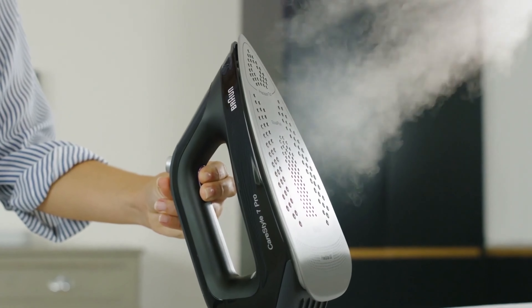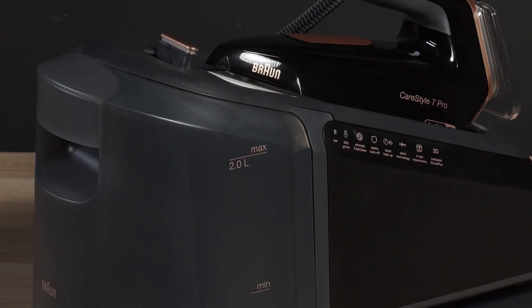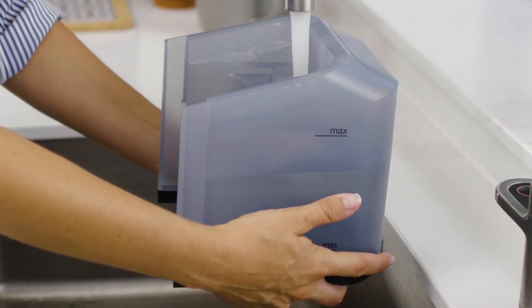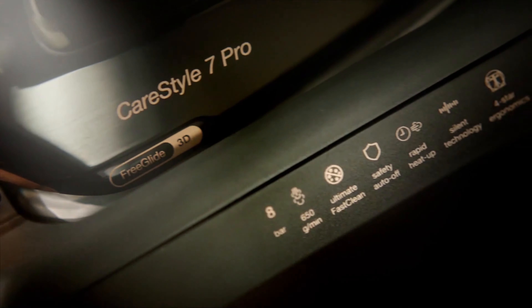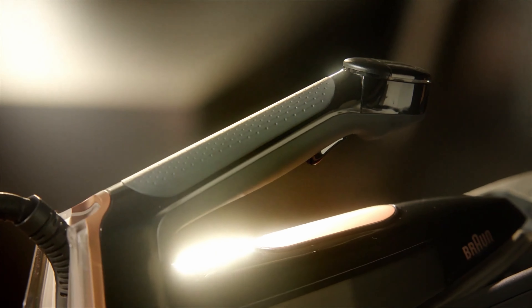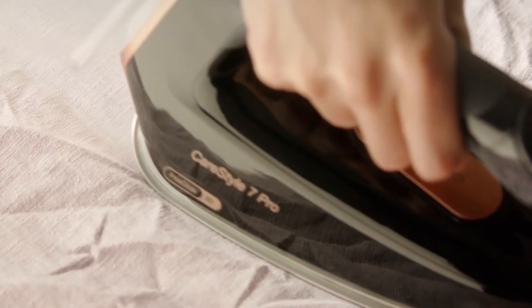The extra-large 2-liter water tank allows for long ironing sessions without interruptions and can be removed for easy refilling. Directly on the device, you can choose from four mode settings, including an energy-saving eco mode and an accelerating turbo mode. Thanks to the E-Care function, each material is automatically detected and the optimal ironing temperature is adjusted — presettings are not necessary. In addition to constant continuous steam, a particularly powerful steam burst of 450 grams per minute supports you for stubborn wrinkles and thick fabrics.